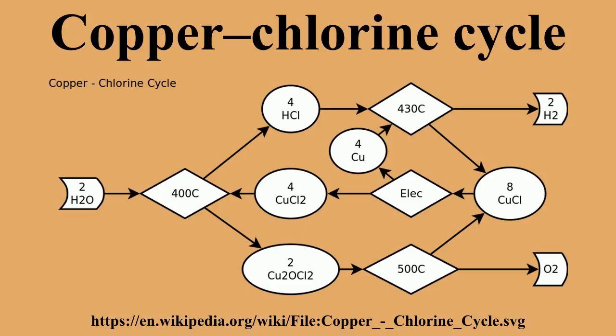Recent research has focused on a co-generation scheme using the waste heat from nuclear reactors, specifically the CANDU supercritical water reactor.